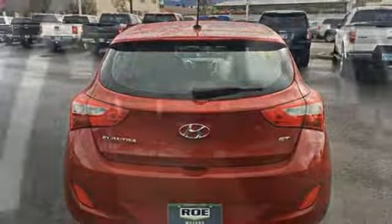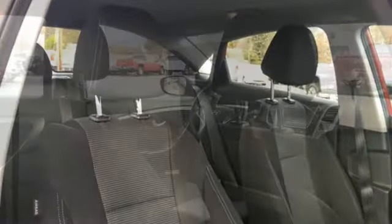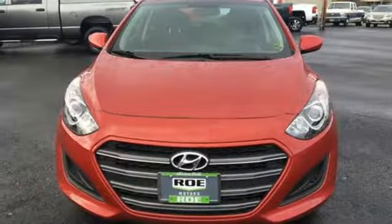Car and Driver hails the GT represents yet another snappy interpretation of Hyundai's latest design language. Hyundai's attention to detail means a better driving experience for you.